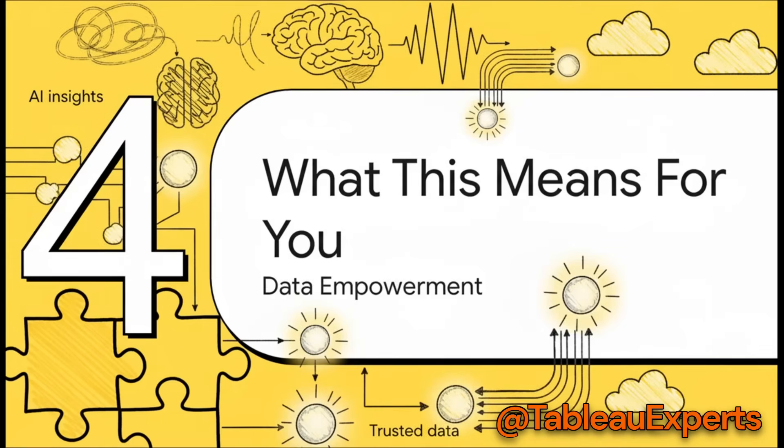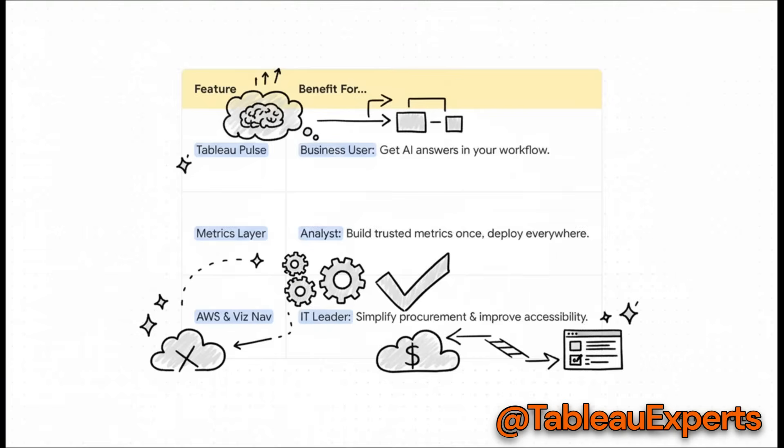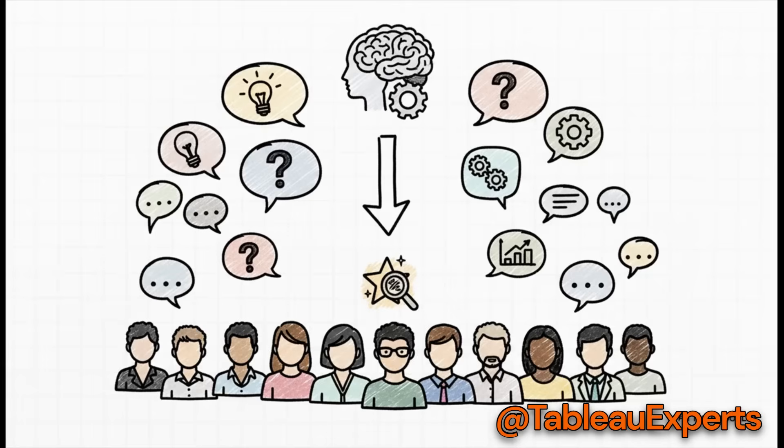Let's bring it all home. The impact really depends on your role. If you're a business user, Pulse means you're getting AI-driven answers right in your workflow. If you're an analyst, the metrics layer means you can build a trusted metric once and know it's being used correctly everywhere. And for an IT leader, you get simpler purchasing and more accessible dashboards. There's truly something in here for everyone. These innovations are a direct result of the feedback, creativity, and real-world problems that the global Tableau community brings to the table.